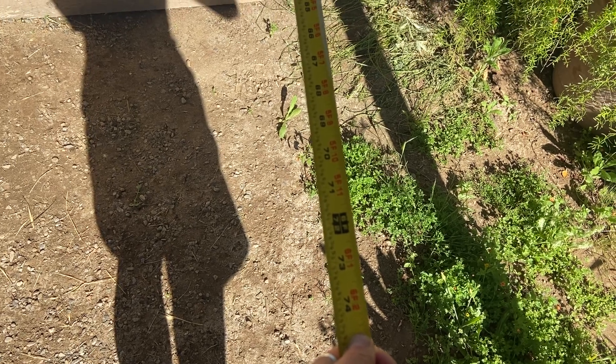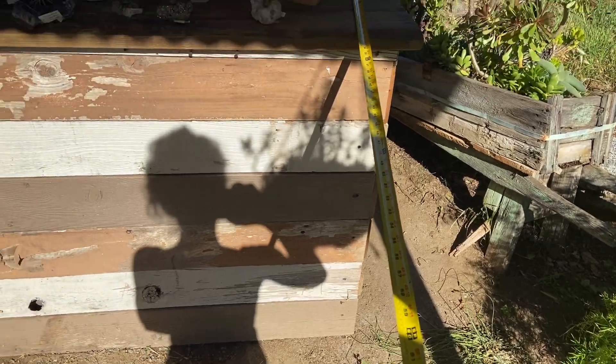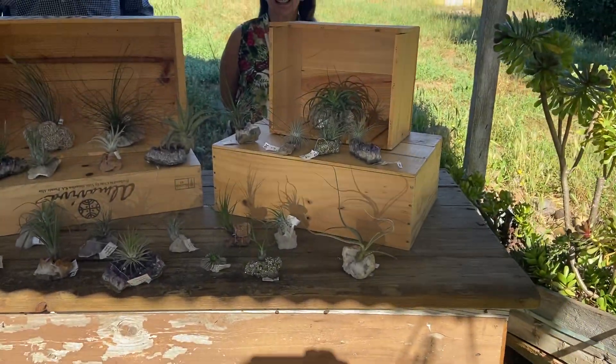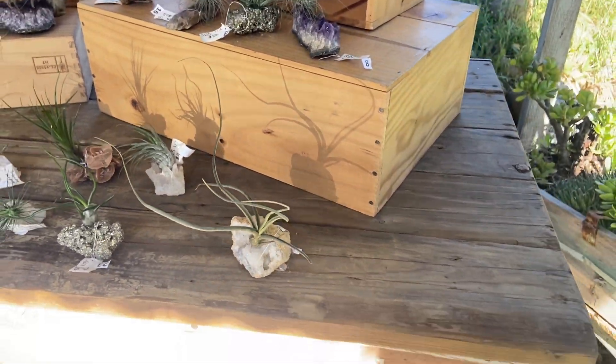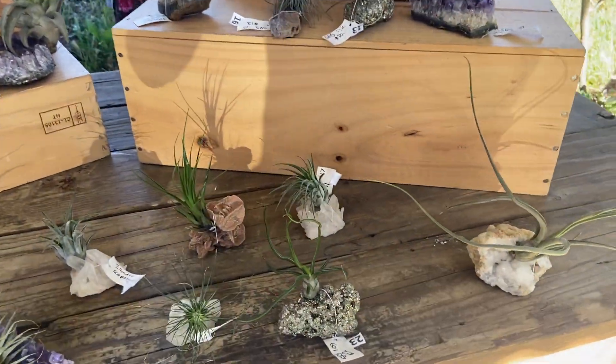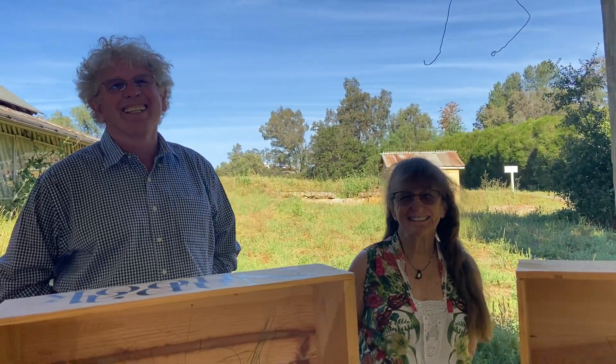Good morning! We're back. It's Six Feet Apart with a special guest today — Studio Rock Shop. I'm so excited they're here. I'm dropping that tape measure because I don't care anymore. We're over it, over the whole thing. Welcome, welcome! I'm so excited you guys are here.